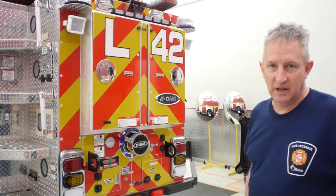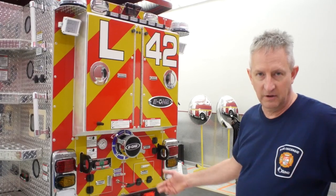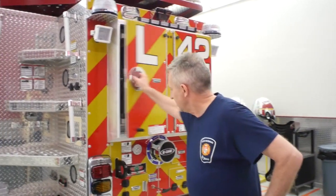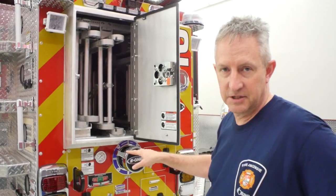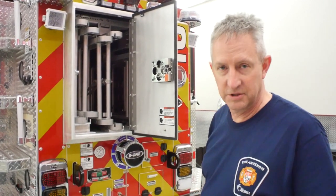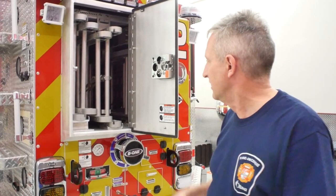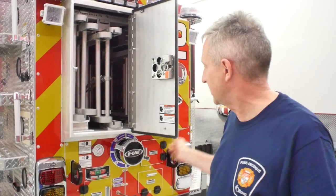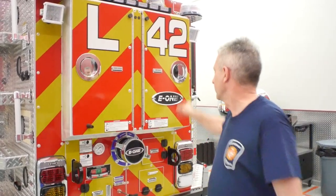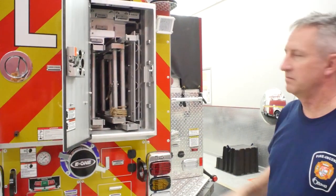We wanted two-section ladders and the standard for E1 was three-section 35s. They made a little extension box for us and that way we were able to get our two-section ladders in. I'm not a big guy but I can throw a two-section 35 — I cannot throw a three-section 35. It was important for our firefighters, so they put two two-section 35s in one side, and on the other side a 24 and a roof ladder.